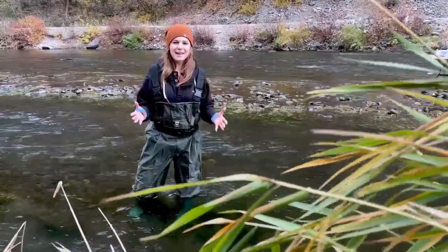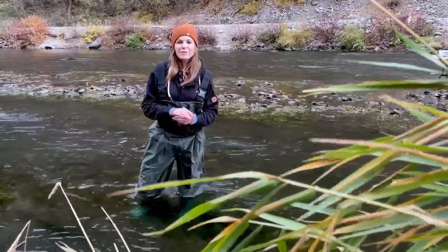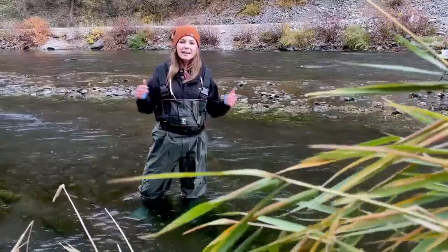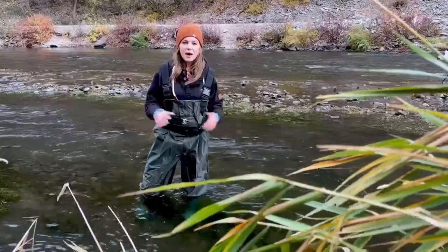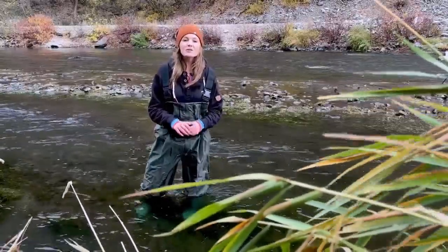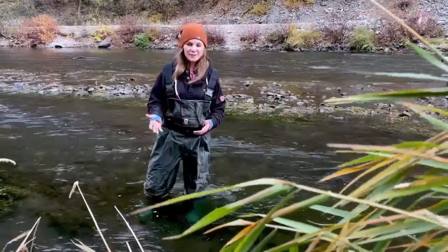One of the best things about our state are our local waterways. I'm meteorologist Maddie Baggett for FOX 13 News Utah. I came down to Lower Provo River today to spend some time with some DWR biologists to find out how they are using electrofishing to observe the health and sustainability of the river.